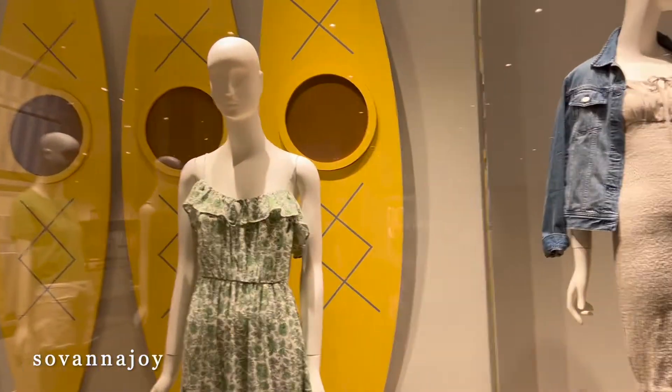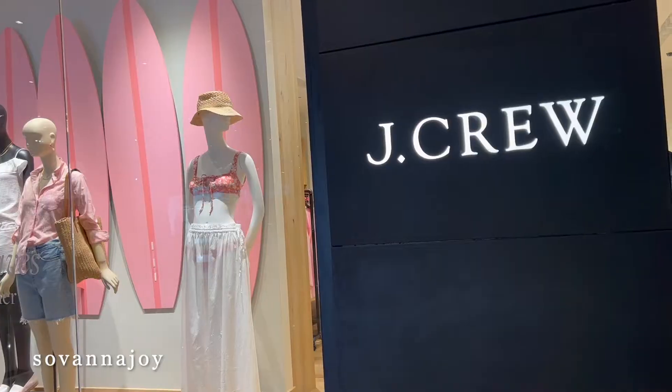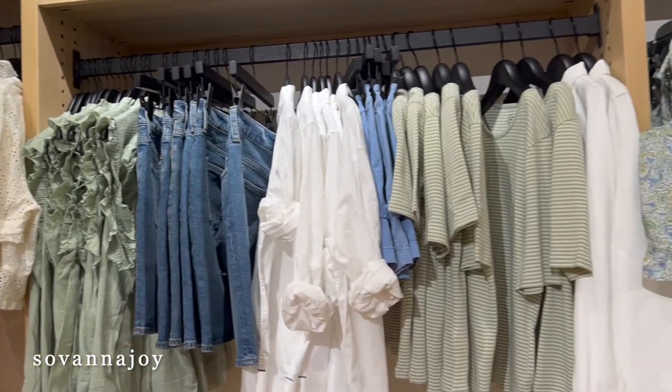Hey sis, welcome back to my channel! It's your girl Joy back again with another video. Today we're visiting J.Crew — they have a sale going on, so I decided to dip in and see what I can find for you girlies.